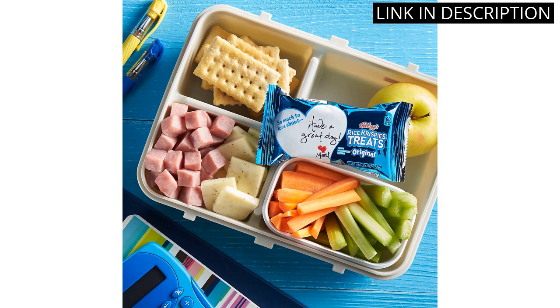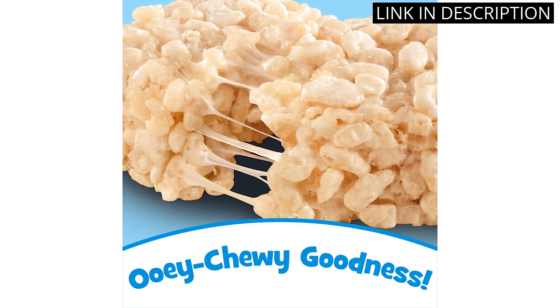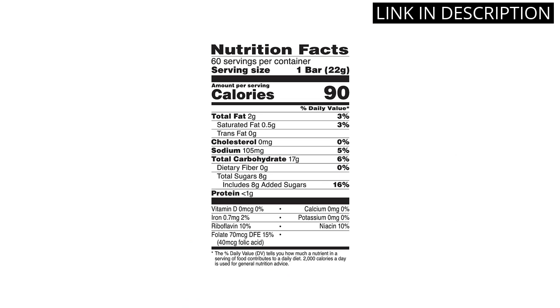These treats are perfect for a quick breakfast or snack on the go. I also appreciate that they're made with high-quality ingredients and are a good source of essential vitamins and minerals. Overall, I highly recommend Kellogg's Original Rice Krispies Treats to anyone looking for a tasty and convenient cereal bar.